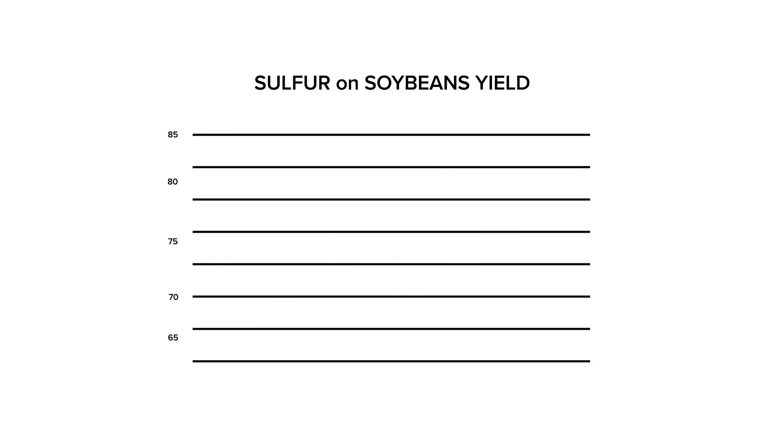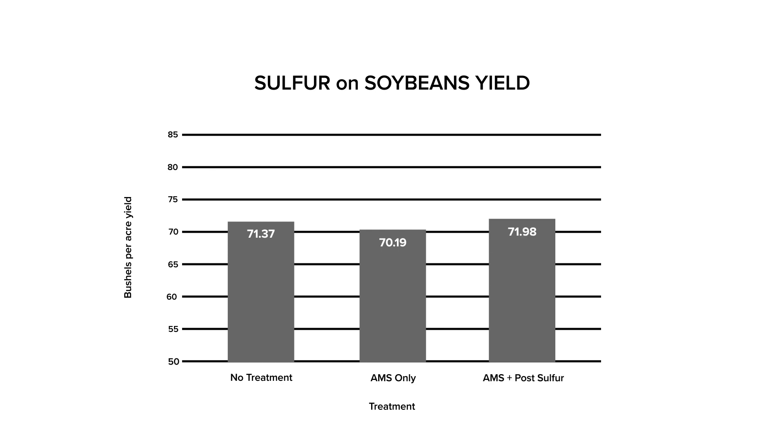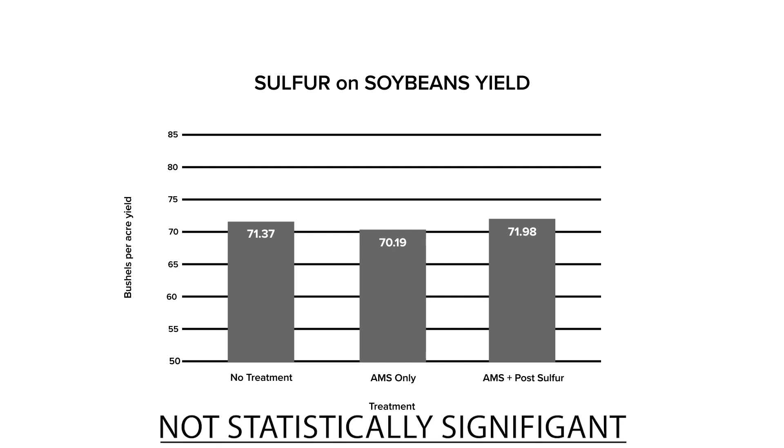The average for the control treatments was 71.37 bushels per acre. The average for the AMS-only treatments was 70.19 bushels per acre, and the average for the AMS-plus post-sulfur treatment was 71.98 bushels per acre. Given the variability in each of these treatments, these results are not statistically significantly different from each other.